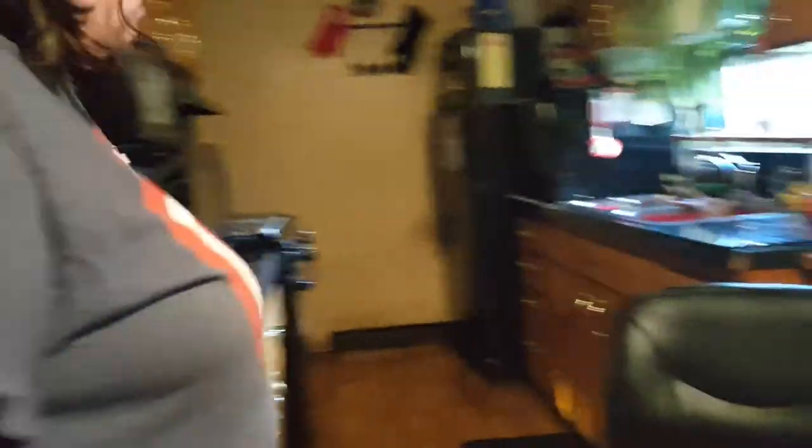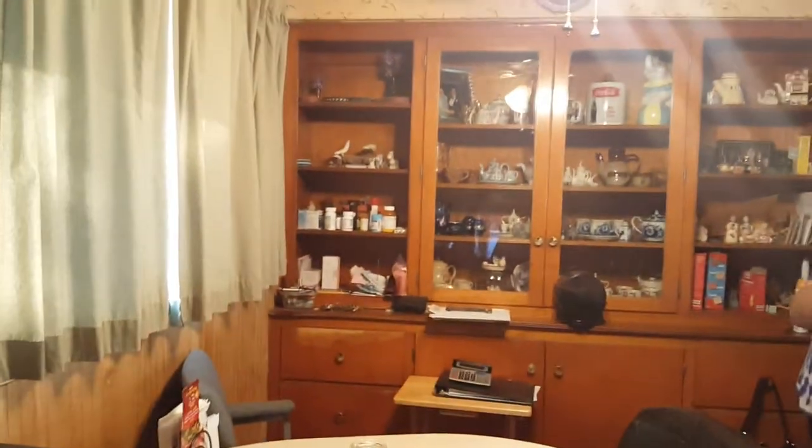These floors are newer — what is it, two years? Three years. We got a picture of that. So the cabinets are older, countertops look older. They're not the original ones — my dad did replace them, but it's been a while. And the windows are older as well.